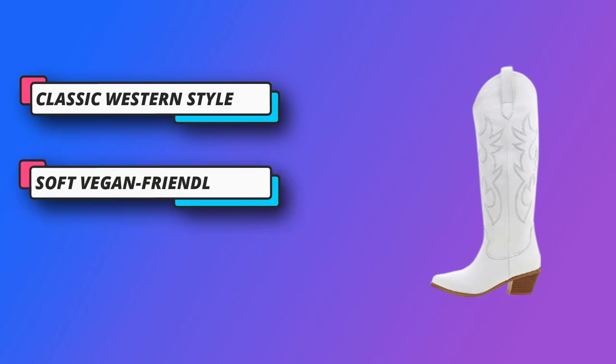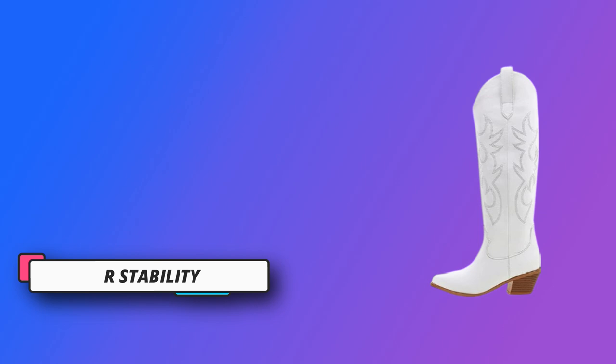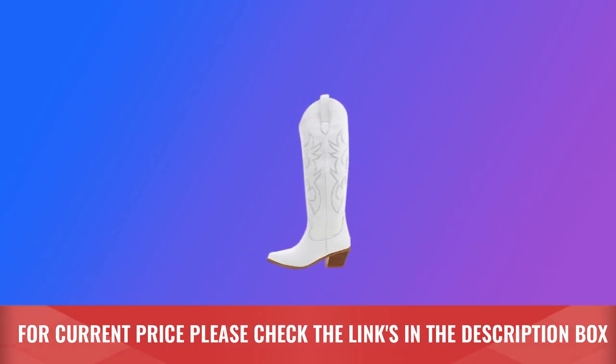Occasion: classic pull-on western boots pair with dress, skirt, hot pants, and jeans for party, prom, clubs, nightouts, performance, and daily wear. For current price, please check the links in the description box.